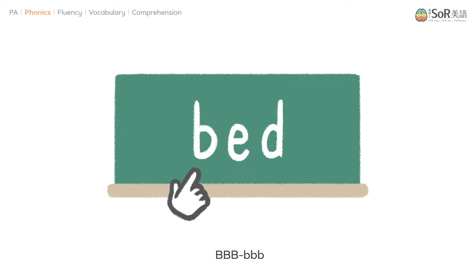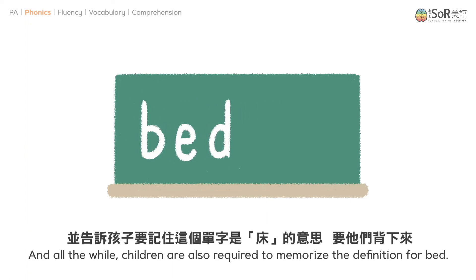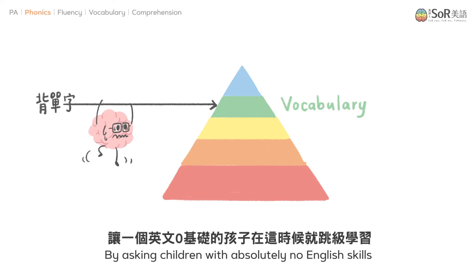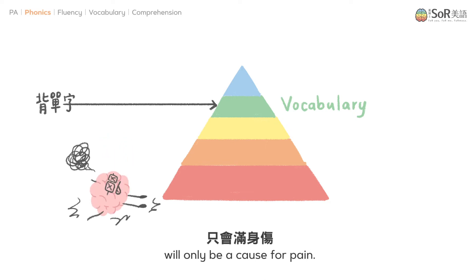So teachers will most likely teach like this: 'B, B, B... E, Eh, Eh... D, D, D.' And all the while, children are also required to memorize the definition for 'bed.' Keep in mind that vocabulary is on the fourth stage of English acquisition. By asking children with absolutely no English skills to jump to the fourth stage of English acquisition will only be a cause for pain.